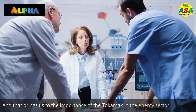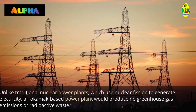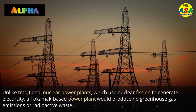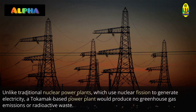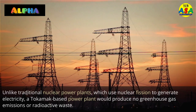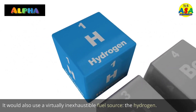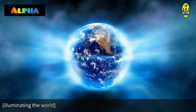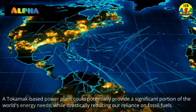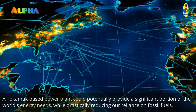And that brings us to the importance of the Tokamak in the energy sector. Unlike traditional nuclear power plants, which use nuclear fission to generate electricity, a Tokamak-based power plant would produce no greenhouse gas emissions or radioactive waste. It would also use a virtually inexhaustible fuel source — hydrogen. A Tokamak-based power plant could potentially provide a significant portion of the world's energy needs, while drastically reducing our reliance on fossil fuels.